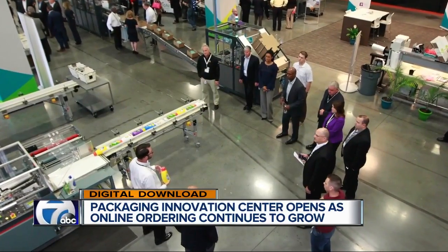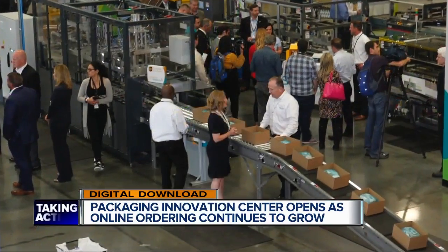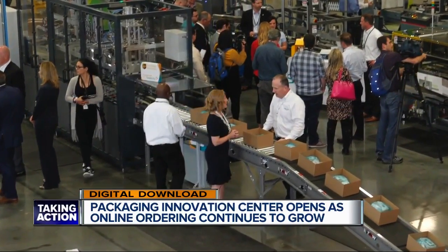Just think about how much stuff you've personally ordered online in the past year. E-commerce is not showing any signs of slowing down, and that's why two companies are coming together to rethink packaging and shipping. UPS and the company behind Bubble Wrap, the Sealed Air Corporation, have jointly opened a packaging innovation center.